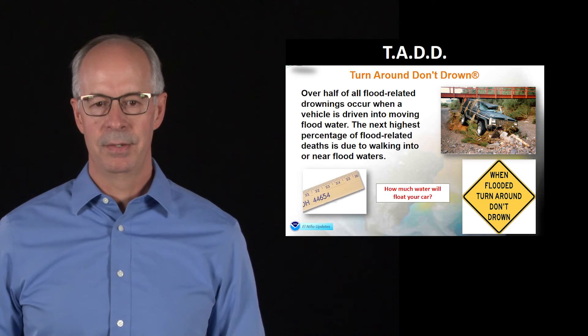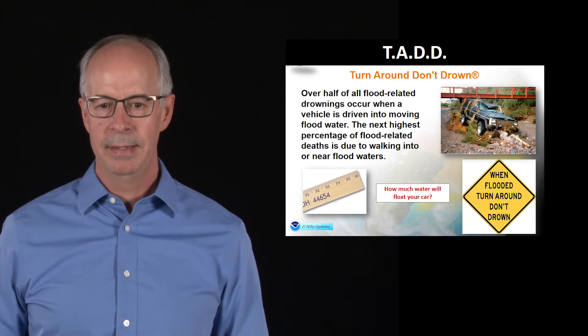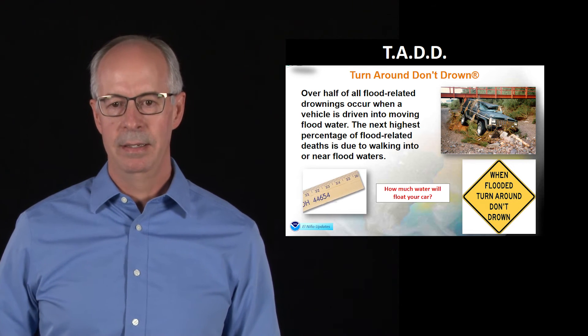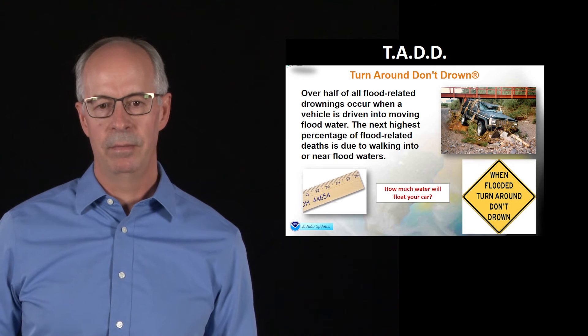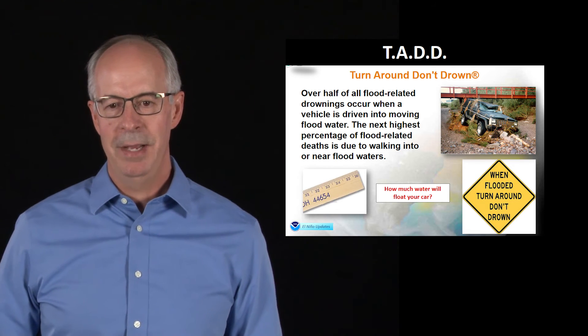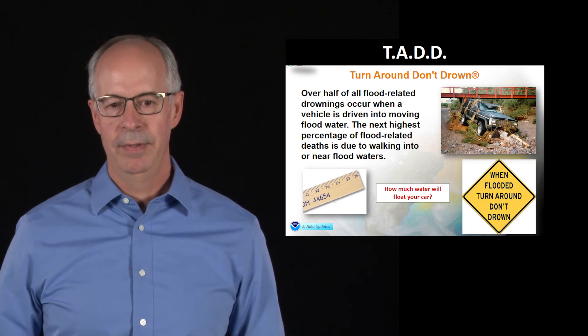The second highest fatality threat from water is people walking in water. It only takes about six inches of water to wipe you off your feet and then you're in trouble. A vehicle will start to move with about a foot and a half to two feet of water. But the message remains: turn around, don't drown any time you see fast-moving water in front of your vehicle.